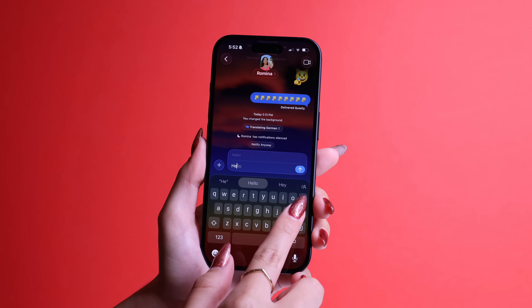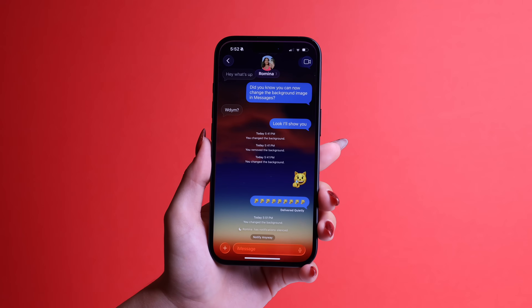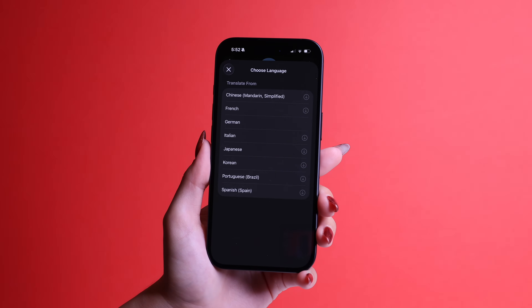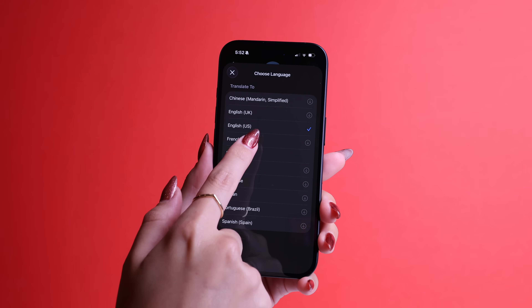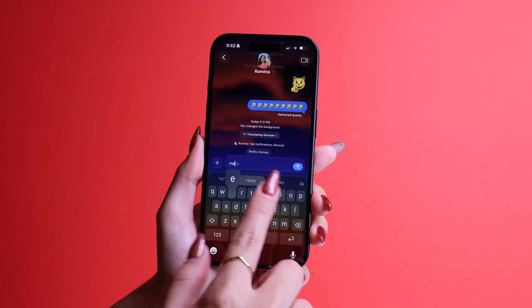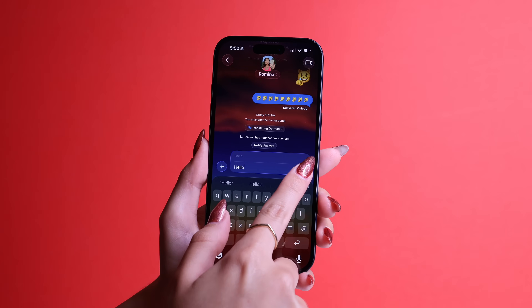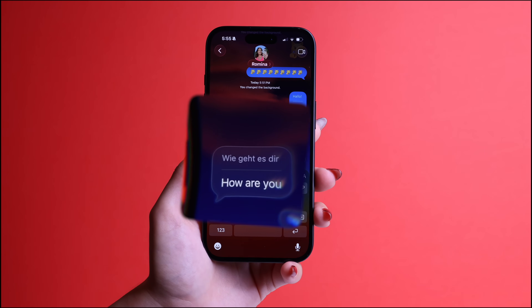Messages got another really cool update that you should definitely try, especially if you text people that speak other languages or you're bilingual. iOS 26 brought auto translate inside the iMessages app. Go to any conversation, tap the contact's name, then turn on automatically translate. Here you'll be able to choose your language — for example, translate from German and translate to English US. When you send a message in English, you will see a pop-up showing the translated version in German, and incoming messages in German get translated for you in the same way.